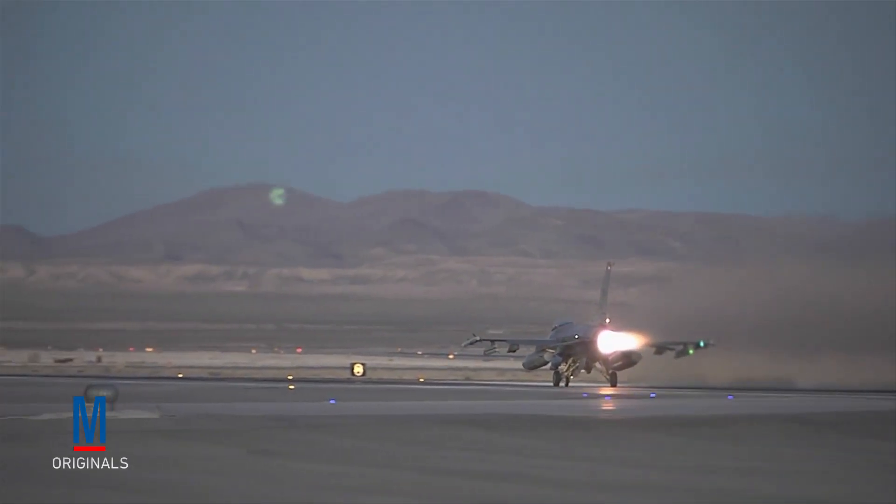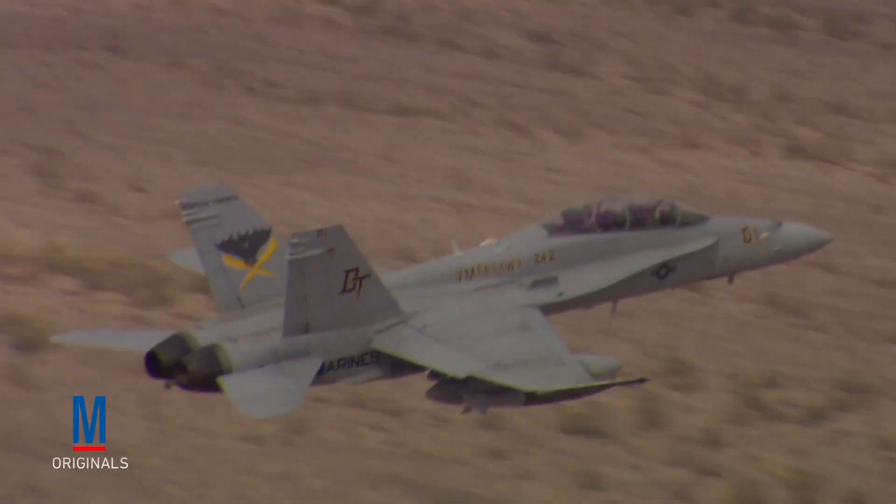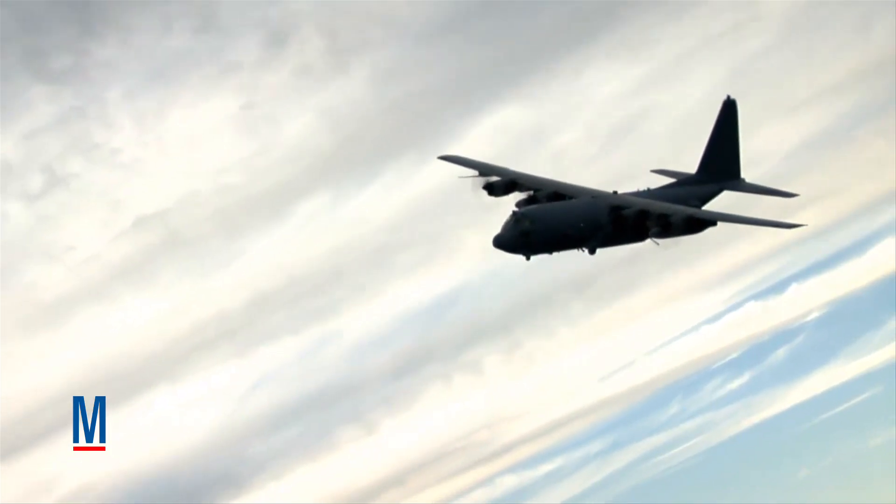Another effective counterinsurgency tool is air power. It can be used for several different purposes, including reconnaissance, conventional airstrikes, and psychological warfare.